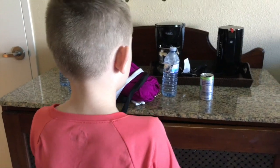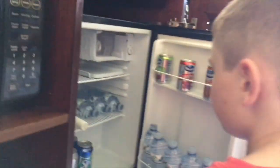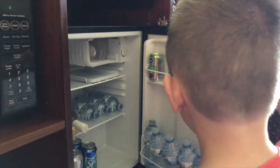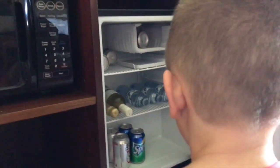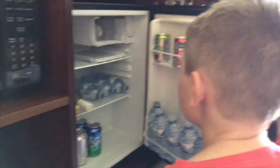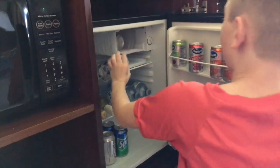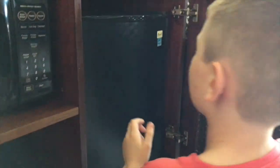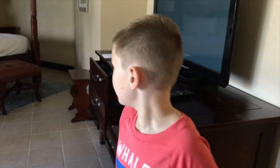We have a coffee and hot cocoa maker, and a microwave oven right here. This is our refrigerator — we have stuff which is free. We have two bottles of wine, eight bottles of water, orange juice, cranberry cocktail, apple juice, Coca-Cola, and Sprite. We're going to be enjoying these!